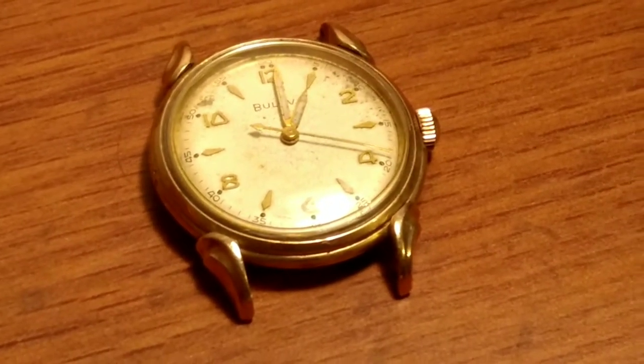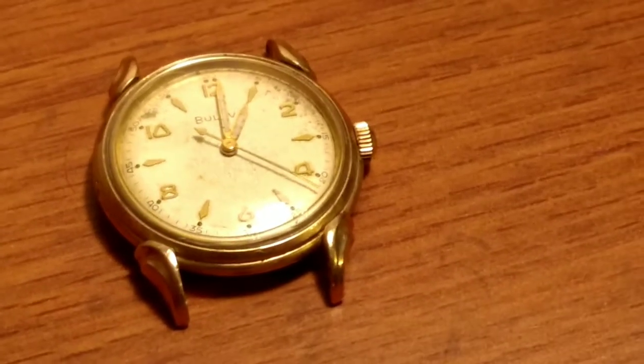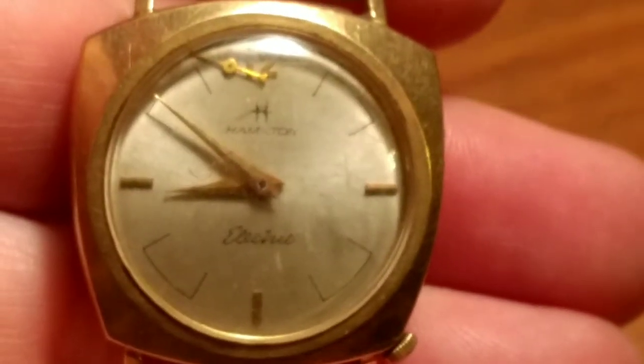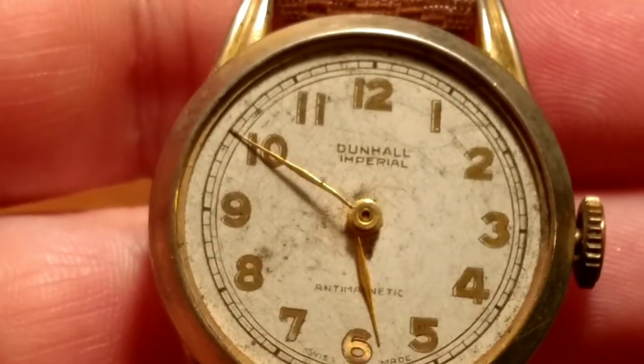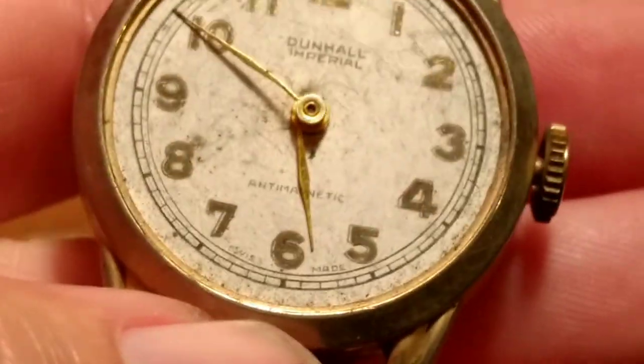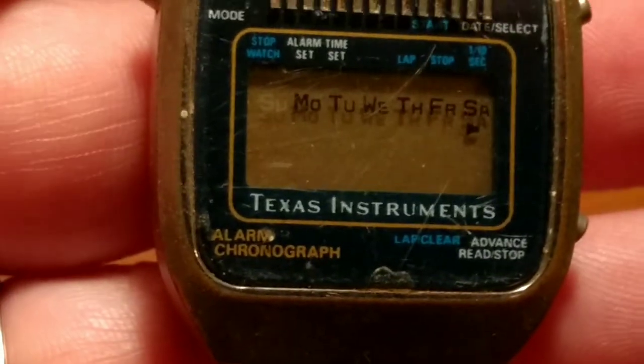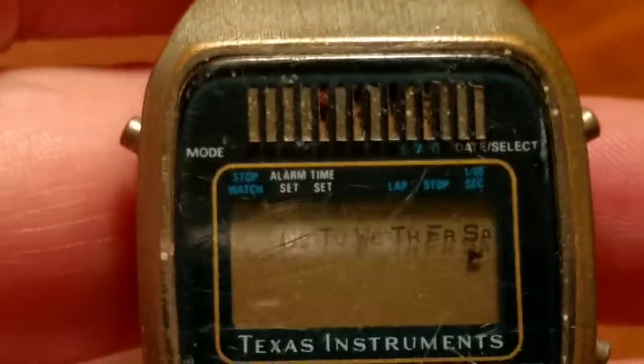At that estate sale I spent $54, so everything I'm going to show you cost $54. I have a Hamilton Electric — this is gold-filled, just a parts piece but pretty desirable. And a Dunhall Imperial watch — it's missing the crystal but is running, again $2. And I just picked this up: it's an old Texas Instruments digital watch, again $2, worth picking up.